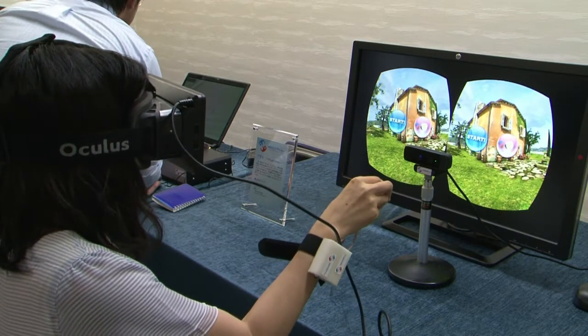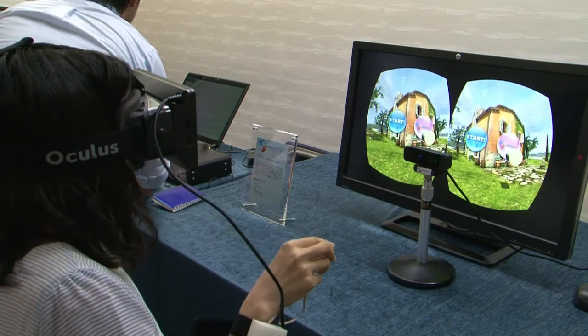This system doesn't require a lot of force to give a person the feeling of pushing or being pushed, because by sending various vibration patterns it tricks the brain, creating the illusion of pushing and being pushed with little actual force being used.